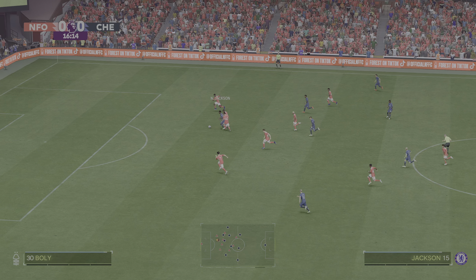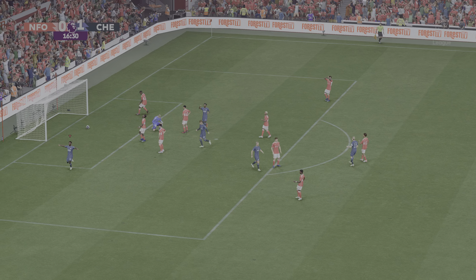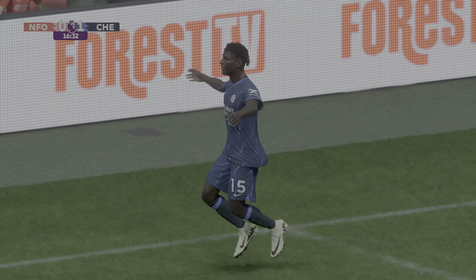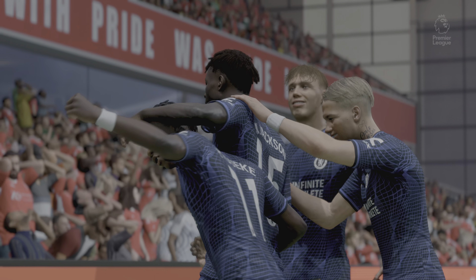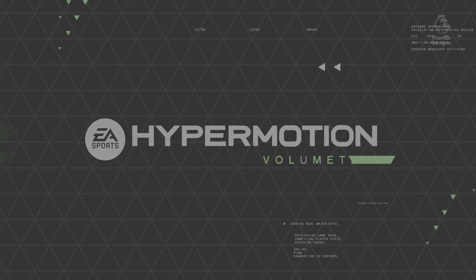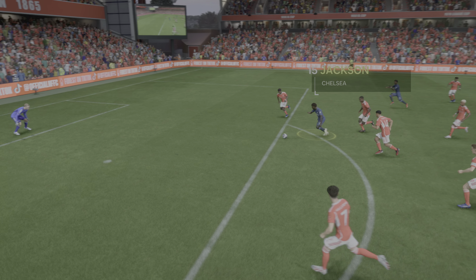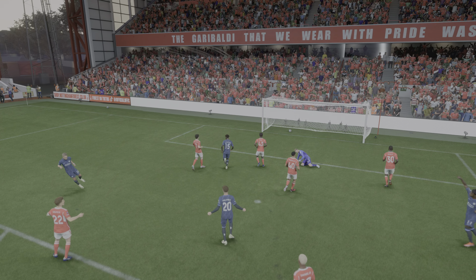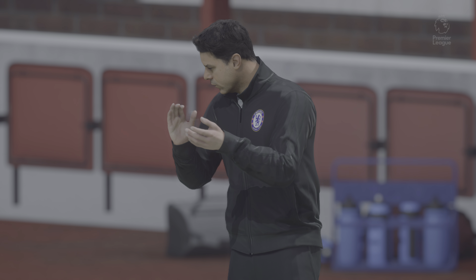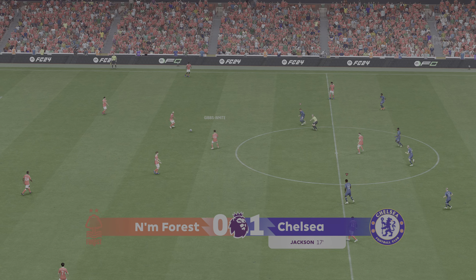Chelsea trying to get things moving — he's in here and they've scored to take a lead that's more than warranted. If we watch this again, it's a tidy finish and it's certainly been coming; the pressure's been building and they've got their rewards. So off we go at one-nil.